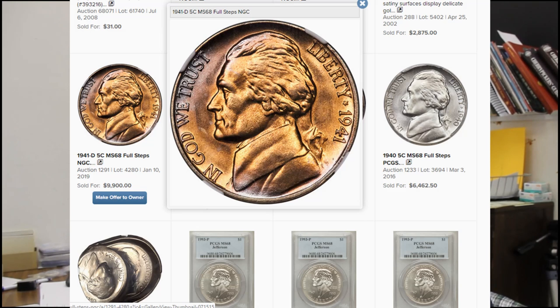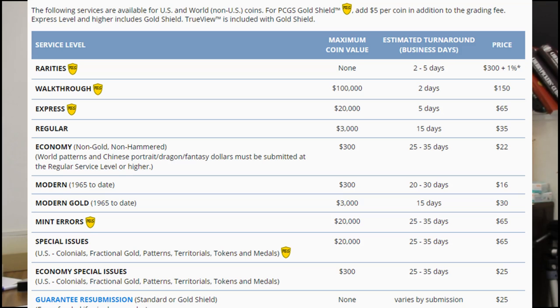After you think it still might be a high grade coin, you want to go to PCGS or NGC. Go to their price guides and determine what grade you think that coin is and what is the value. After you do that, you want to know how much it's going to cost to send it off. PCGS and NGC have their fee schedules, and you also need to add your shipping. That way you know if that coin is actually worth sending off.